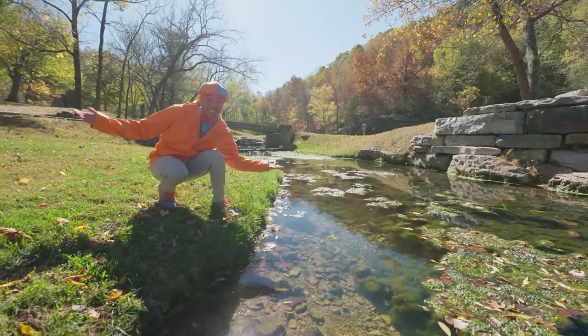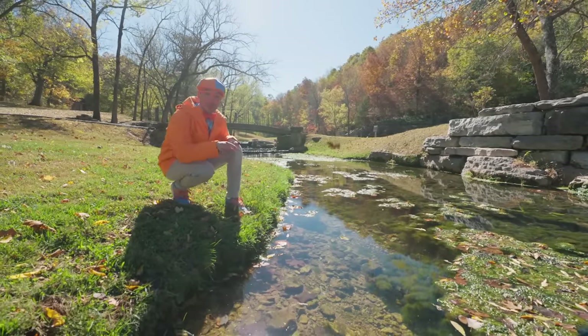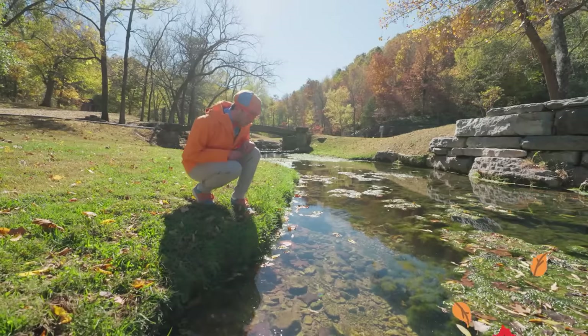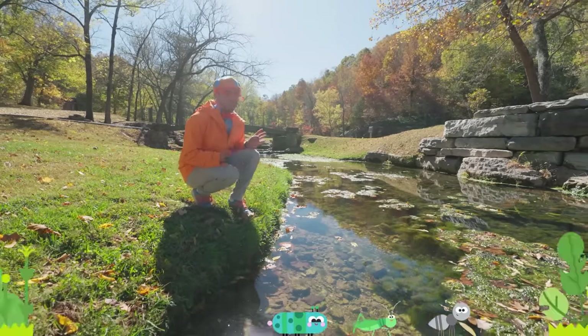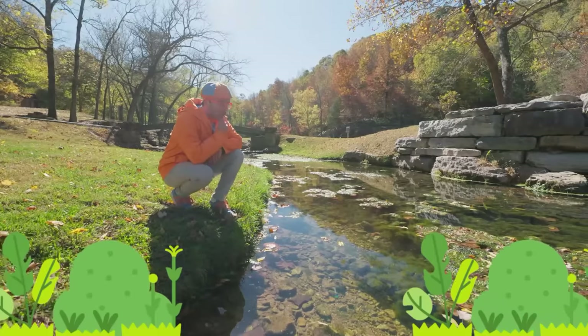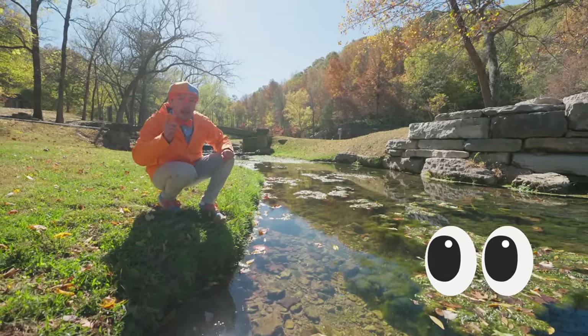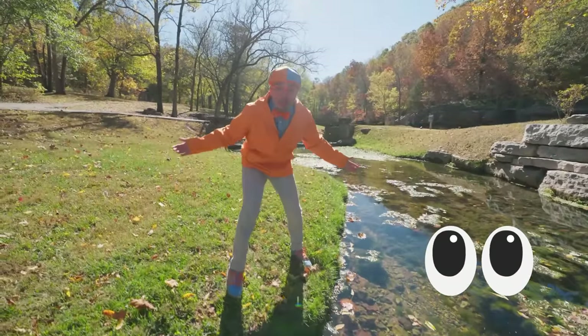Whoa, we did it! We found a creek. Do you see any fish in the water? Hmm, I see a leaf, and some bugs, and some plants, but I don't see any fish. Well, I think if we keep looking and keep our eyes open, we're sure to find a fish. Let's keep looking, come on!